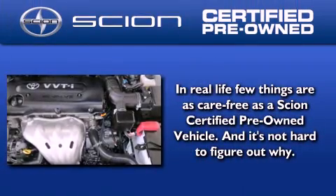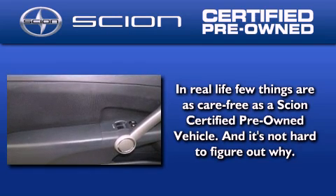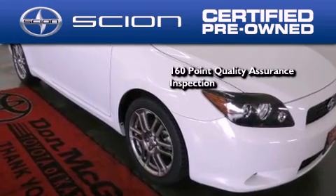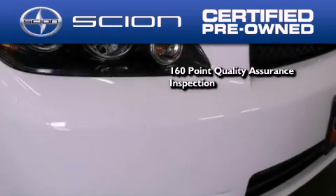With the Scion certified pre-owned vehicle, you can rest easy knowing it has been reconditioned to meet Scion's exacting standards by factory trained technicians. To be a certified Scion, a vehicle must pass a 160-point quality assurance inspection.